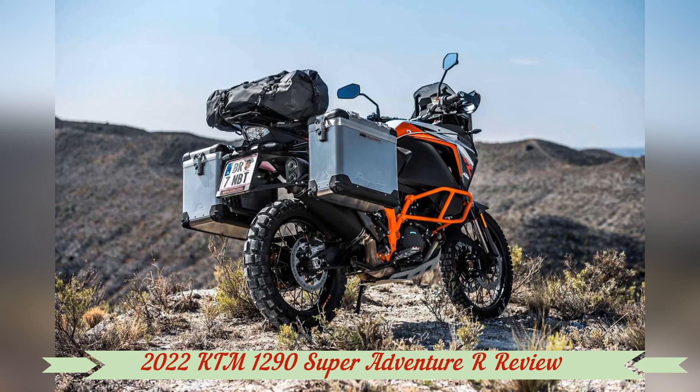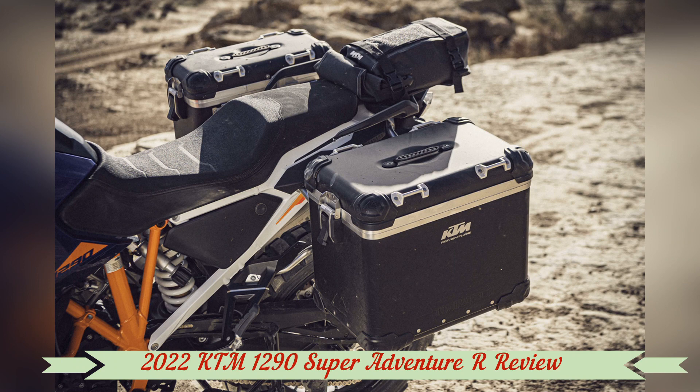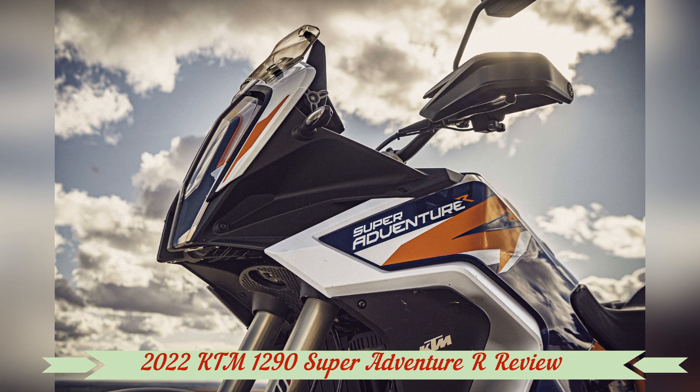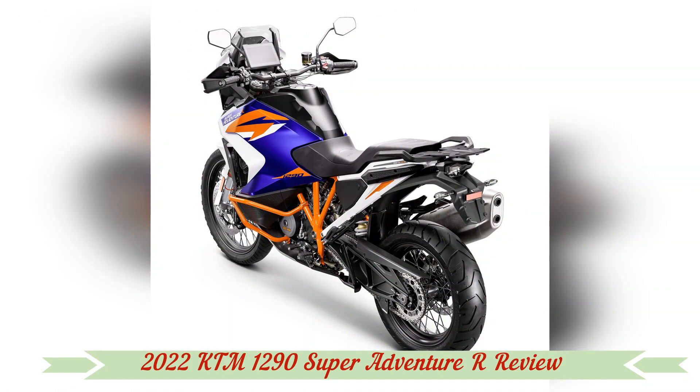How much is too much? Inside a four-story building in Mattighofen, Austria, there's no such thing as too much. That building houses the hundreds of engineers, technicians, and test riders for KTM.